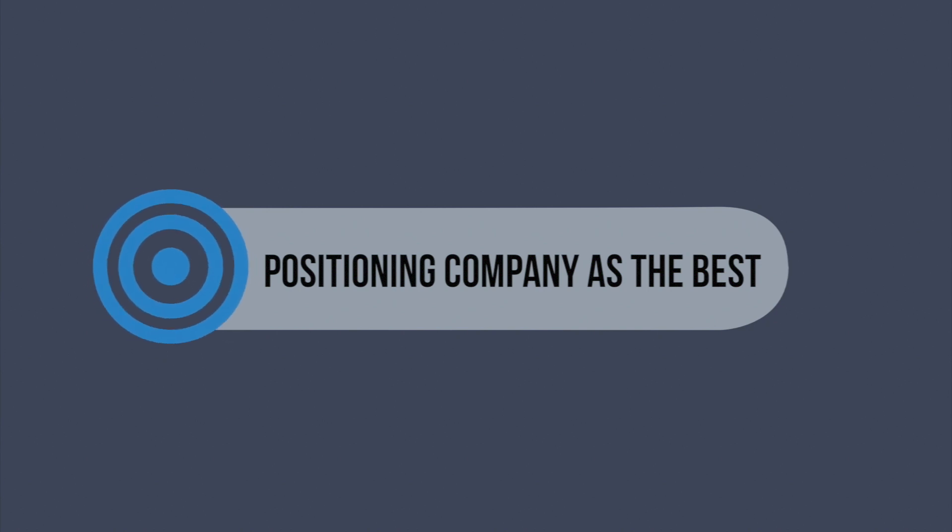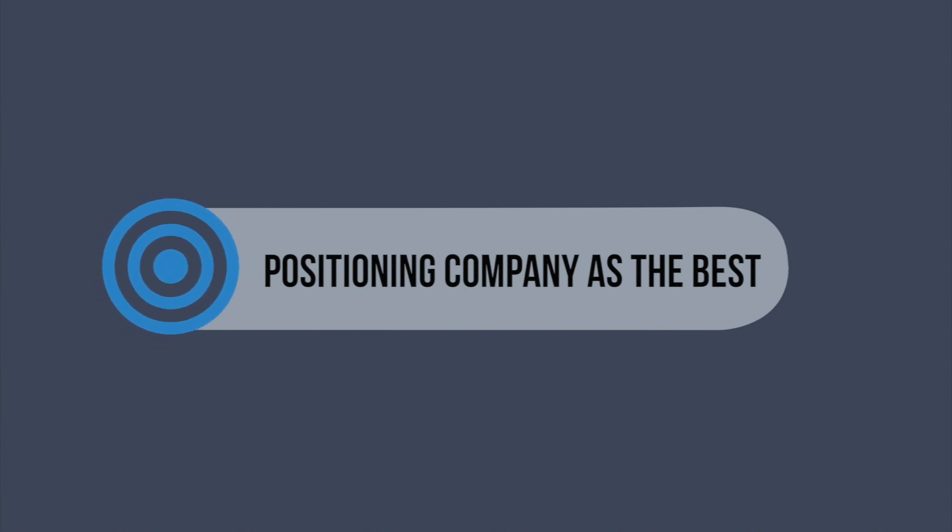Number five and a half is positioning your company as the best. How do we make our company one that people want to work for? You want to make something that's difficult to attain, but something where candidates say to themselves, 'Holy cow, if it's this hard to get this job, this is the kind of company I want to work with — I'm only going to be working with the best.'